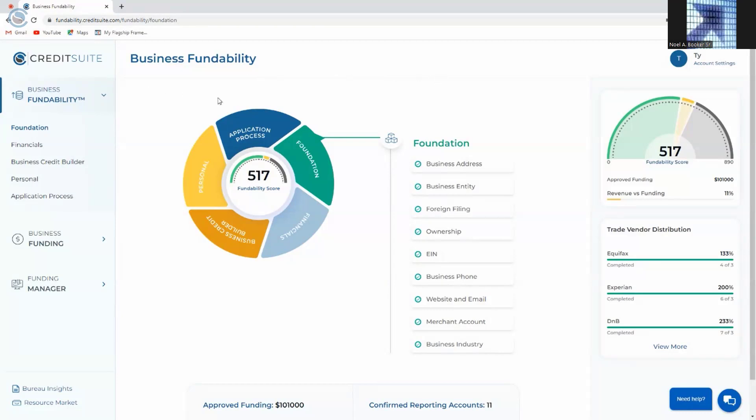The first aspect of Fundability is the actual business fundability ranking. You can see here that you're given a fundability score that shows your likelihood of obtaining money from credit issuers and lenders. The majority of applications for credit financing are denied not because you don't qualify, but because you don't look credible to lenders — this is what they refer to as fundability. There are five core pillars to fundability, and each pillar relates to your ability to get financing. The more you improve your fundability, the higher your score, and the higher your score, the more likely you'll obtain money from credit issuers and lenders.